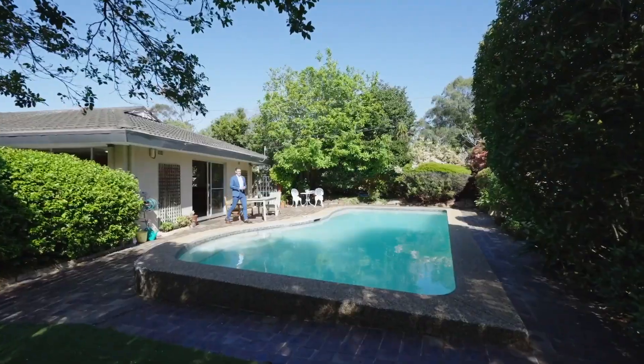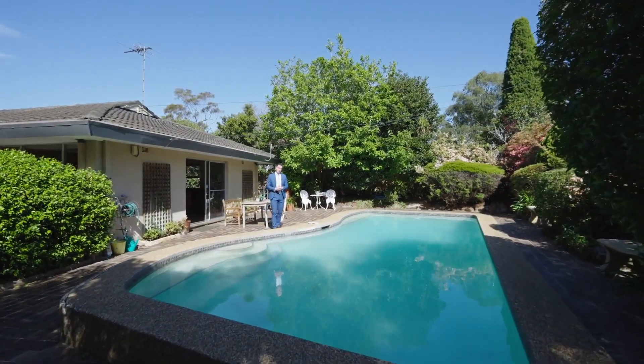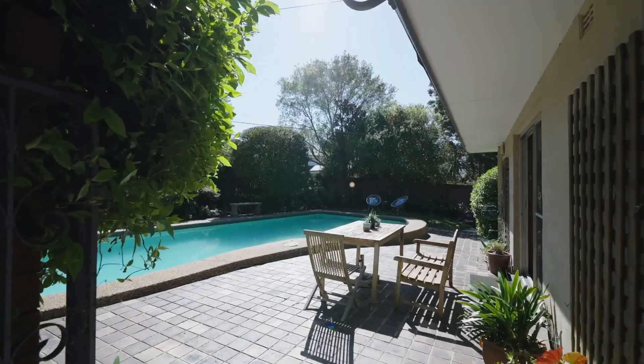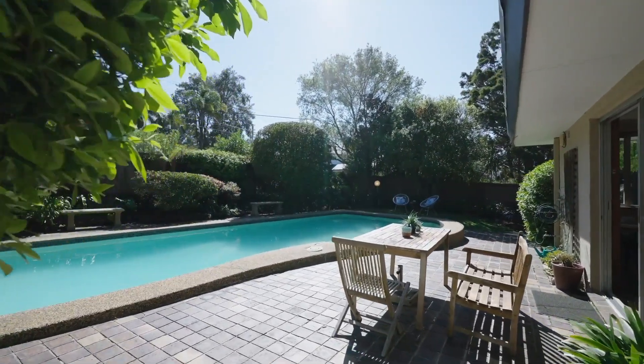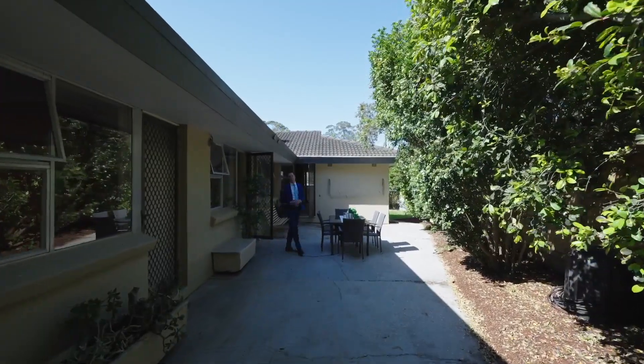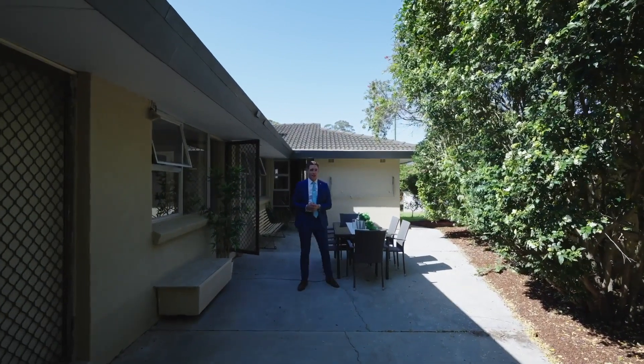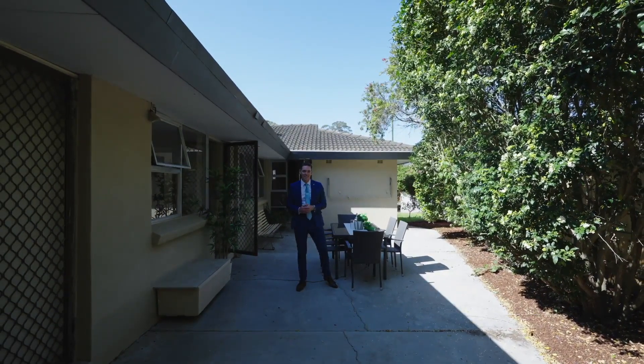This north to rear backyard with entertaining areas, established gardens and an in-ground swimming pool will become the centre of your family's focus in the warmer months. This substantial side courtyard with multiple access areas from the house is a great secondary entertaining area.